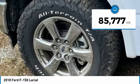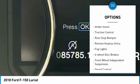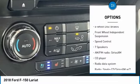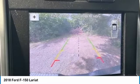This vehicle has less than 90,000 miles. Here are some of this vehicle's great options: electronic stability control, alloy wheels, brake assist, traction control, rear step bumper, remote keyless entry, fog lights, four-wheel disc brakes, front wheel independent suspension, and speed control.